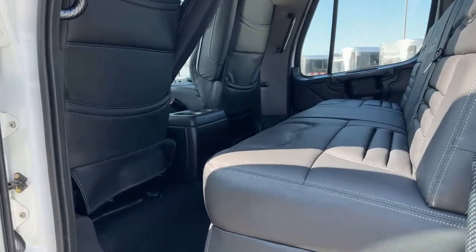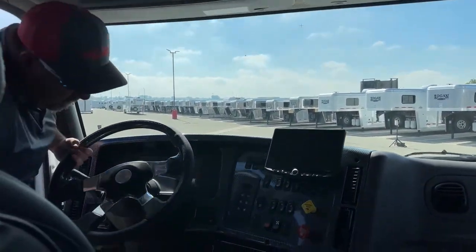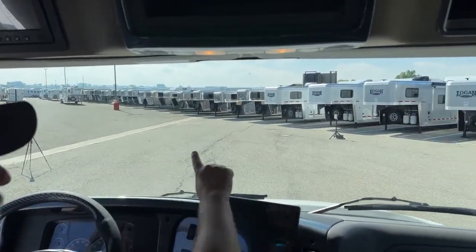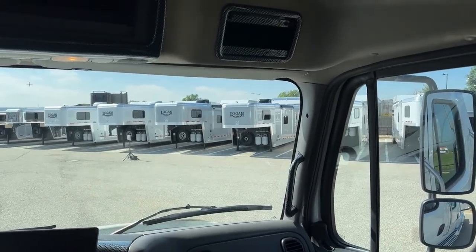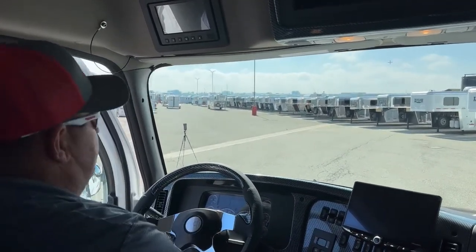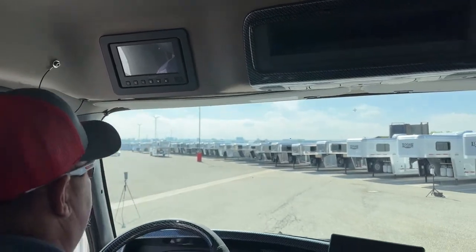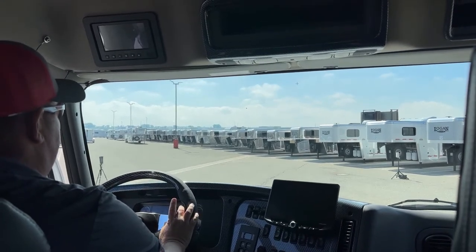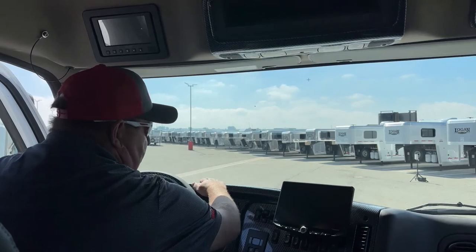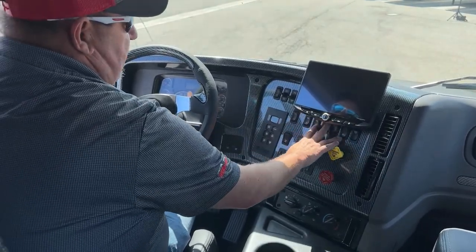Now let's crawl into the Freightliner for a closer look. Look how much room and space is on that windshield, and notice how we're higher above traffic so we can see things coming from both sides. The backup camera is located up on the dash — not off to the side like in a pickup — so when you back up your trailer, or even leave the camera on without a trailer, you just glance up and it's right there. The dash wraps around you, so you're not reaching; everything is right here.